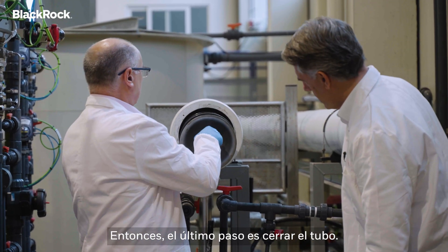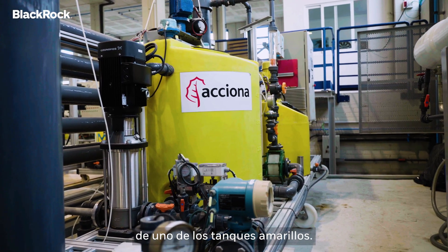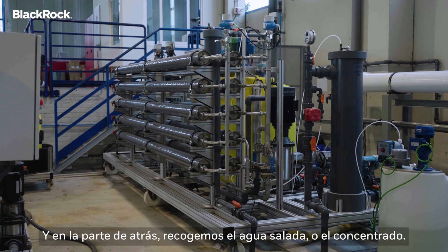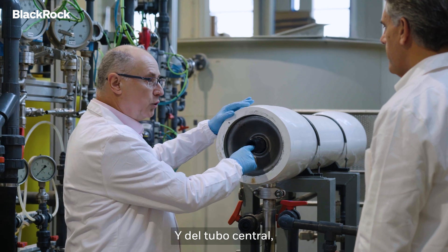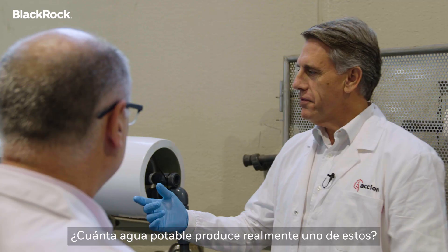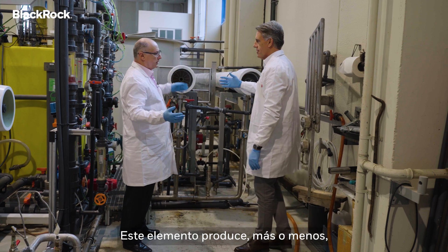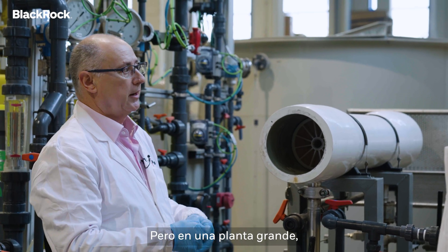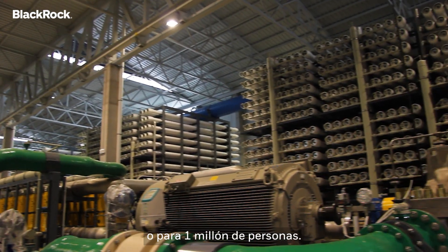So the last stage is to close the tube. We take this sea water from one of the yellow tanks, it goes into the pressure vessel, and in the back we collect the brine or the concentrate. And in front of the central tube, we collect the permeate — the drinking water, the clean water. This element produces more or less 2,000 liters per hour, but in a peak plant we can produce water for 500,000 or one million people.